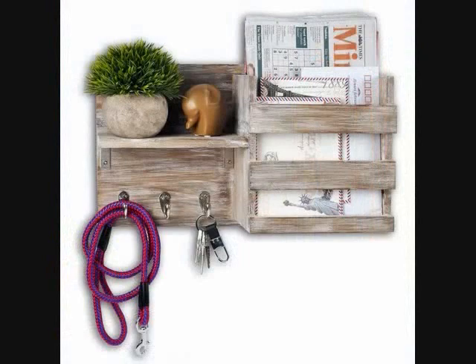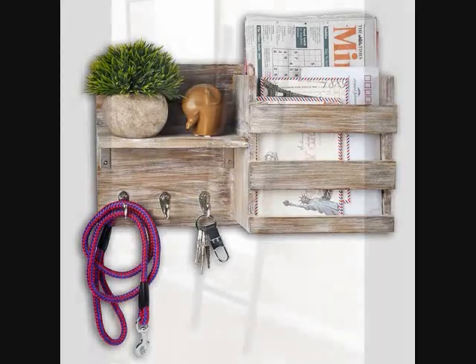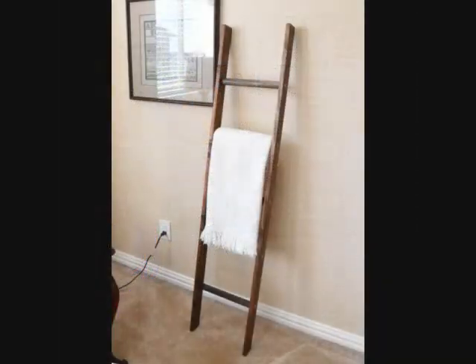8. An entryway mail and key organizer that will make your mornings way less hectic. You will never have to stress-search for the cable bill you need to drop at the post office, plus the organizer will never get in the way. 9. A 5-foot ladder you can lean up against your bedroom wall for throw blanket storage, or hang clothes from it with the help of S-hooks.